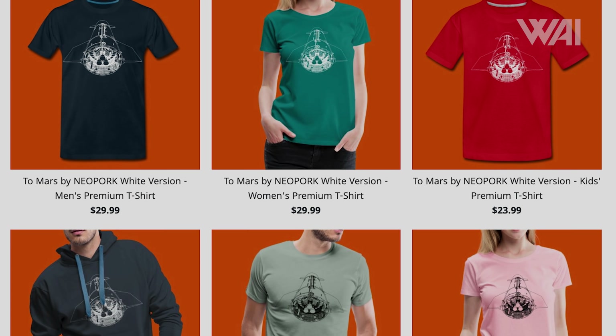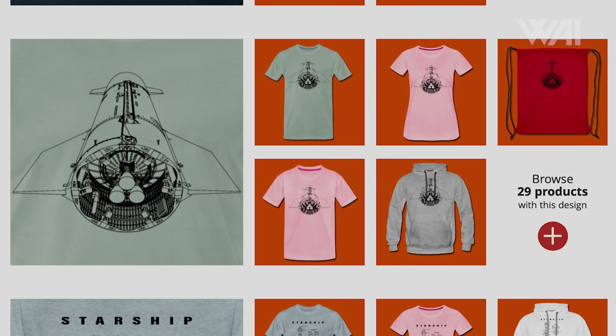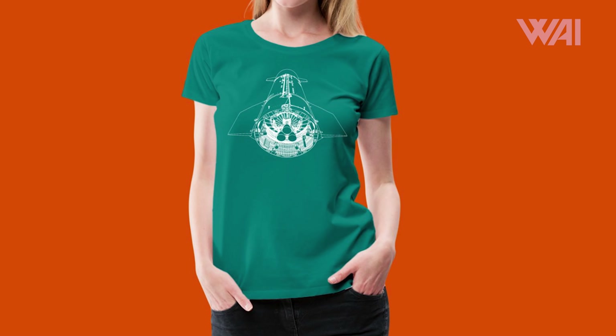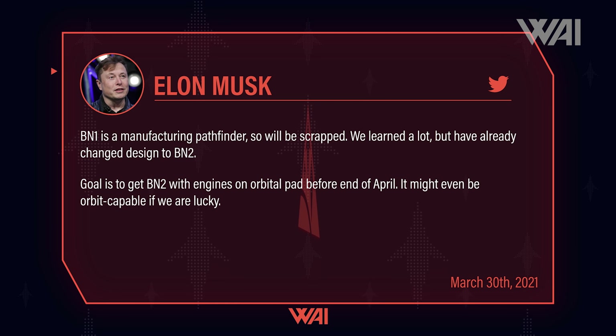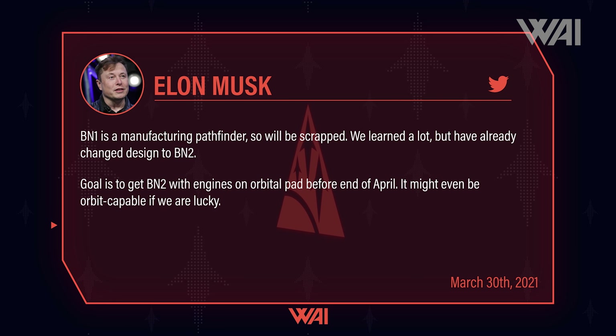Or get some fresh merch in our merch store — designs from the community including Neopork, Nick Henning, Brendan, and me, ready to make you look awesome for the next launch. Thank you for all your support! Now that Booster Number 1 is gone, it opens up the way for Booster Number 2 — the first one to actually perform tests. Replying to Adam Klotz on Twitter on March 30th, Musk clarified again that Booster Number 1 was a production pathfinder, that they've learned a lot, and that Booster Number 2 would fly.